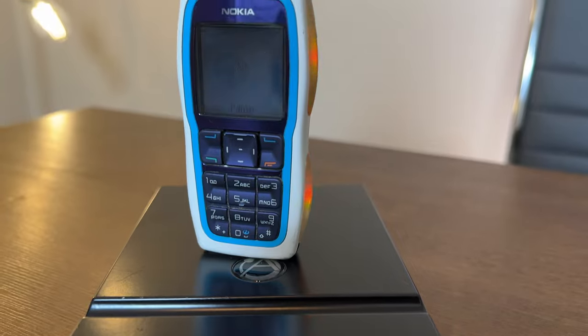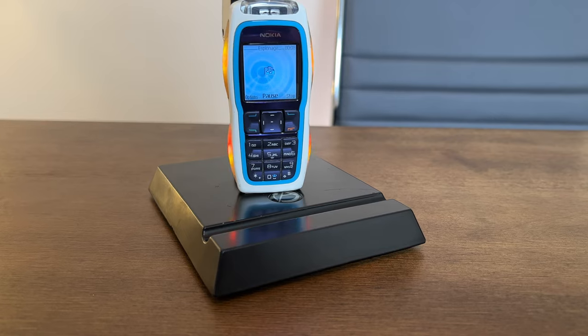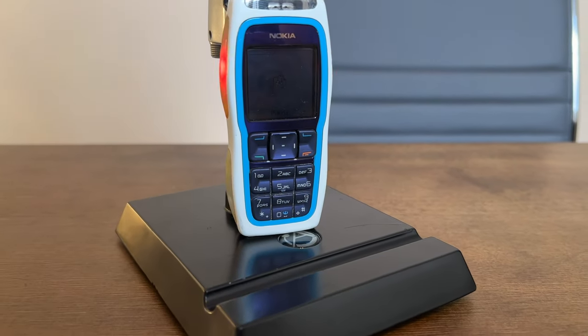They called it maybe the first dancing phone, but it was a phone that had so many crazy firsts in it, and all of those firsts were overshadowed by the fact that it's got lights all the way around it — flashing, LED, color-changing lights.